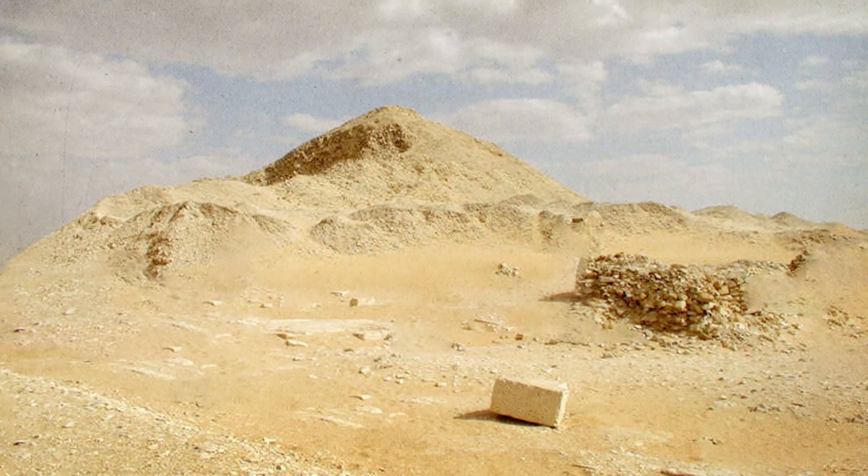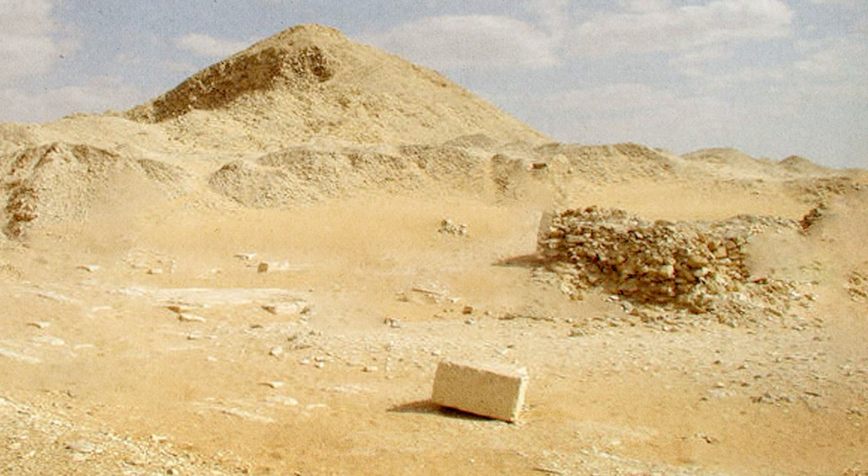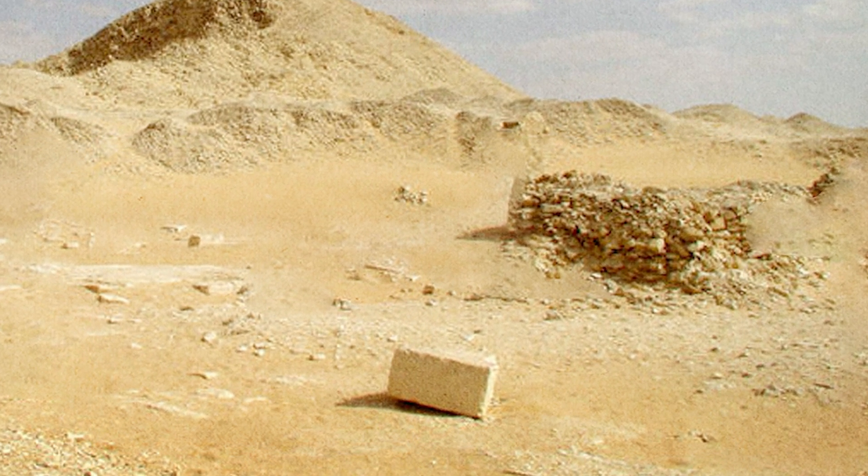We know this is how they really did it, because archaeologists have uncovered a single unfinished obelisk which, for unknown reasons, was abandoned midway through the process of extraction.